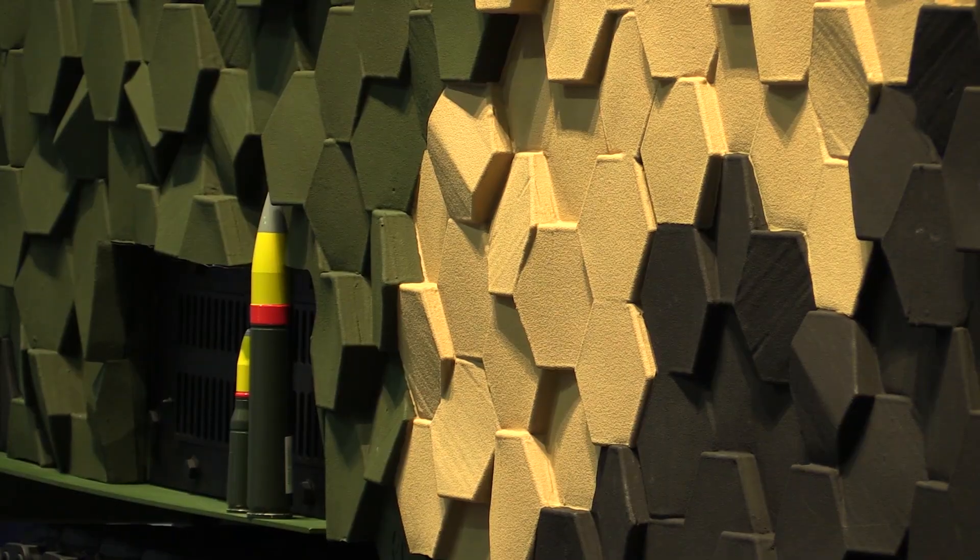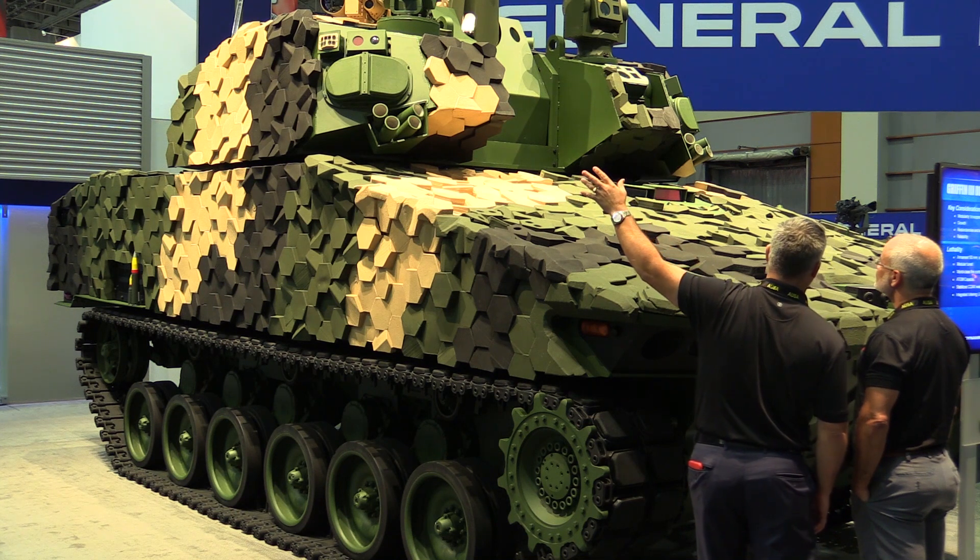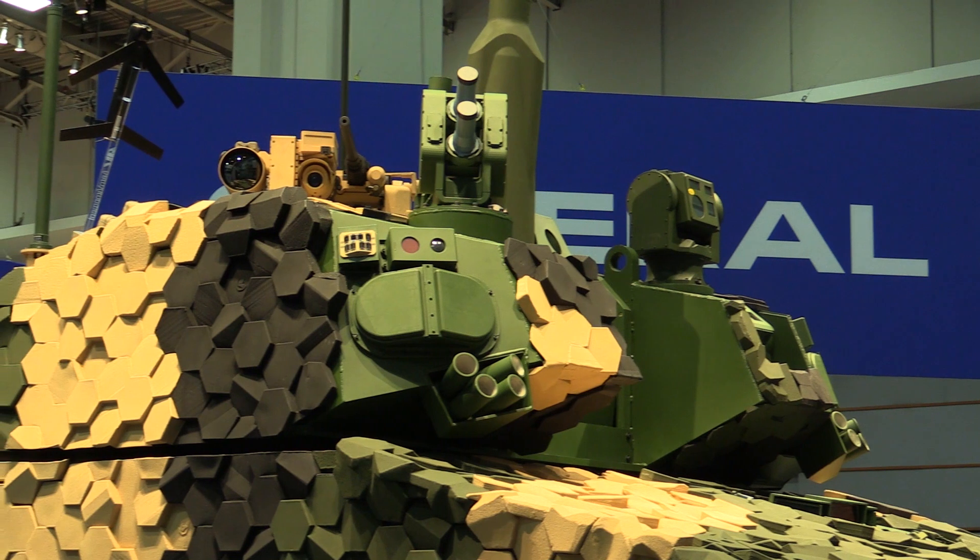Some more of the unique features include, as you can see here, this hexagonal camouflage. This actually comes from Armour Works and it's supposed to reduce the signature of the vehicle.